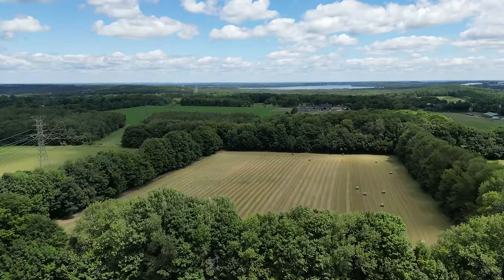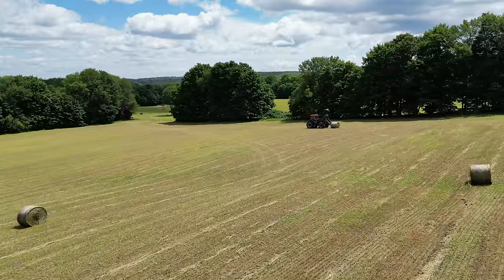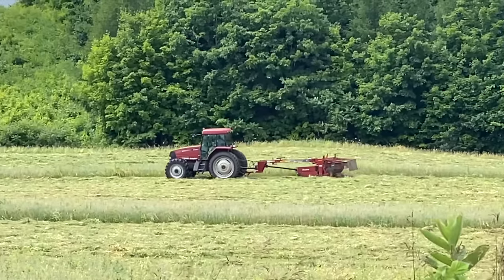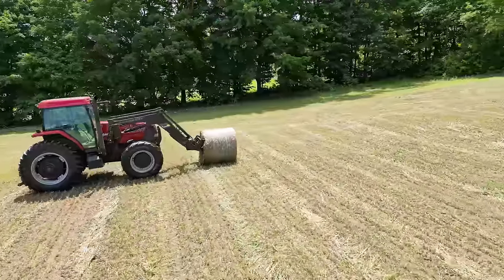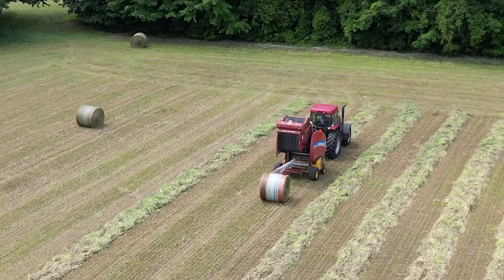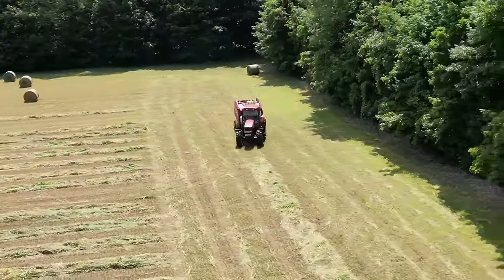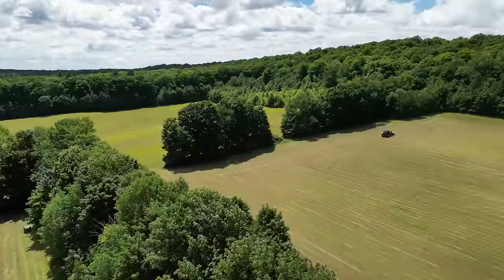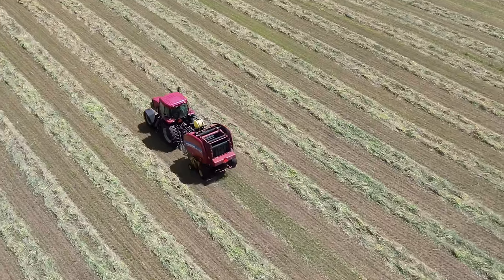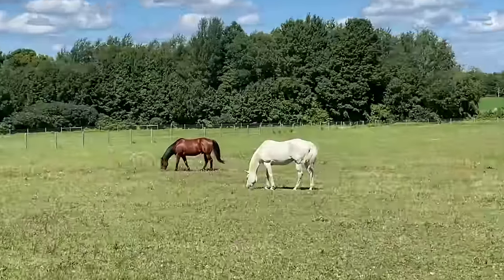This property already had 40 acres of hay fields, but the hay was in fairly poor condition and had been overrun by weeds. We don't have the experience, nor the equipment, nor the desire to bale our own hay, so what we do is we lease out these 40 acres to our neighbor and they take care of everything.